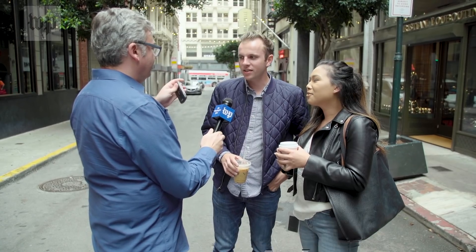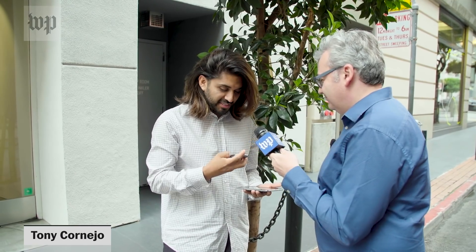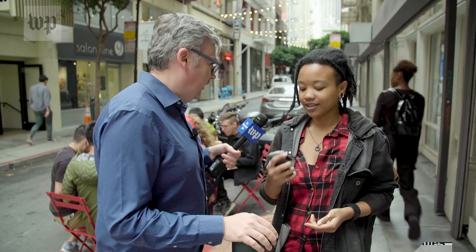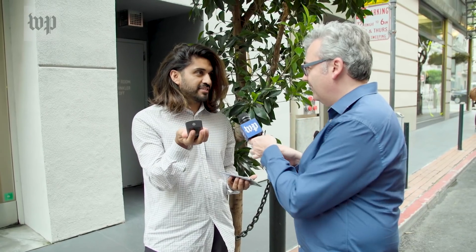First question: do you remember this? Yes, the Razr. Yes, I remember this one. Do you know how to operate it with one hand? Absolutely. Open and closed. It's cool to whip it out. Do you remember that? That sound is timeless.